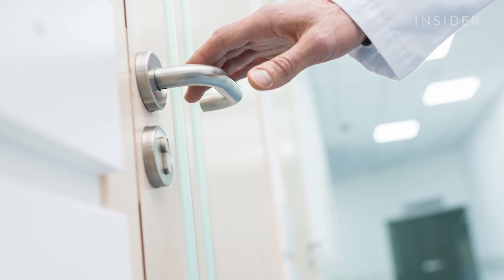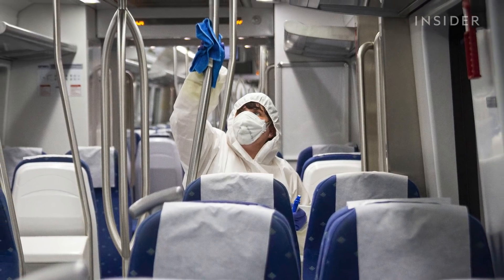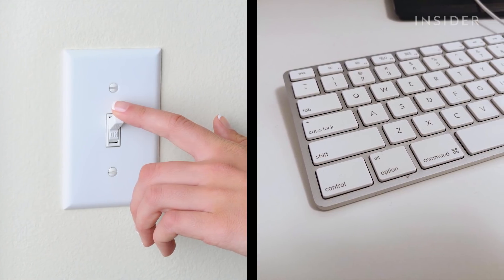Non-porous surfaces seem to allow the virus to survive longer. That could include things like doorknobs, bus and subway handrails, light switches, desks, and keyboards.